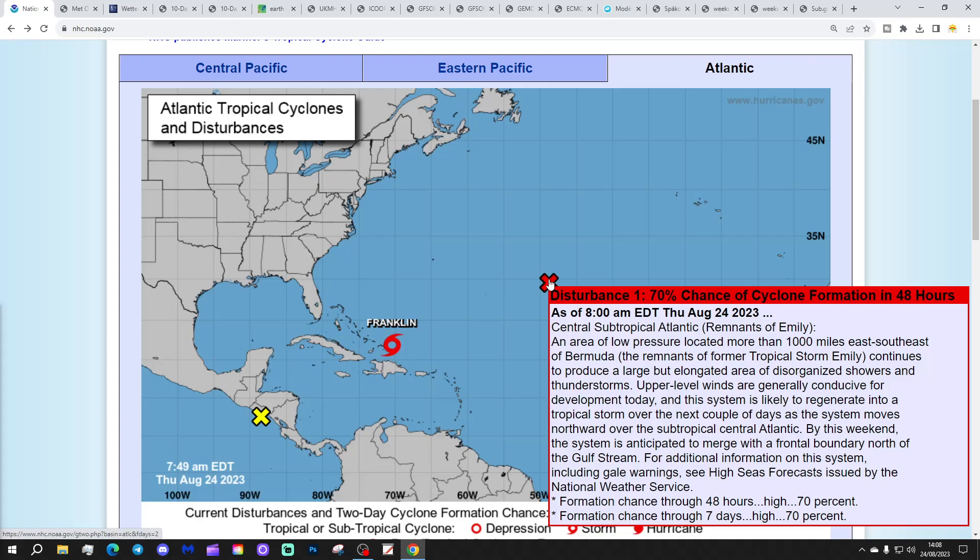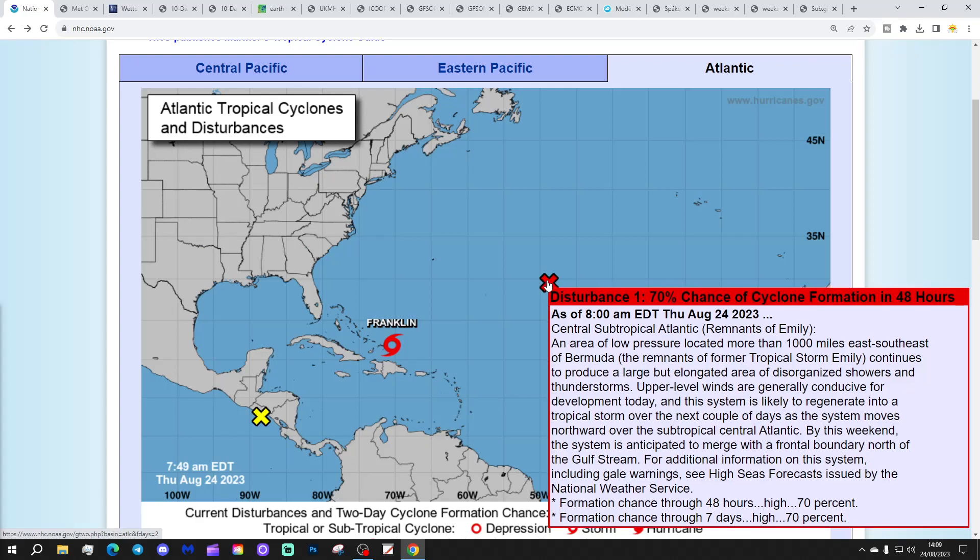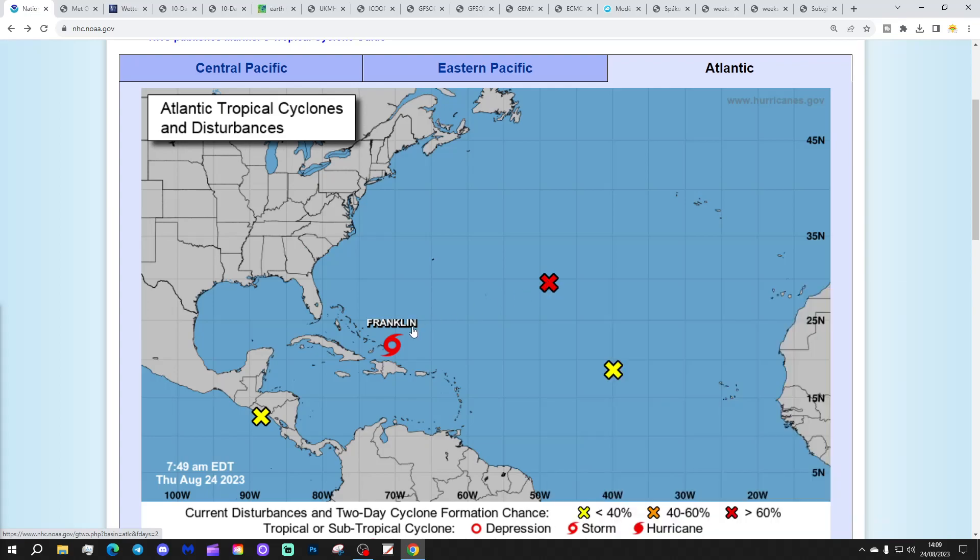The remnants of former tropical storm Emily continue to produce a large but elongated area of disorganized showers and thunderstorms. Upper level winds are generally conducive for development today, and this system is likely to regenerate into a tropical storm over the next couple of days as it moves northwards over the subtropical central Atlantic. By this weekend, the system is anticipated to merge with a frontal boundary north of the Gulf Stream. So we may well see the re-emergence — the rebirth of Emily.